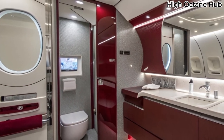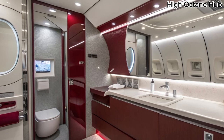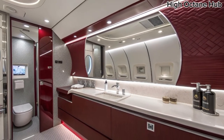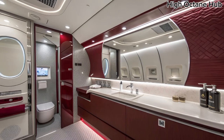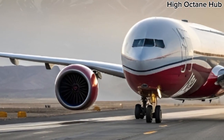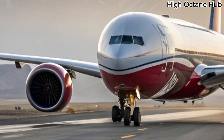The washroom facilities aboard the 777-9 have also received a futuristic makeover. Sleek surfaces, modern lighting, and touch-free controls make the experience sanitary, luxurious, and efficient, elevating even the smallest aspects of passenger comfort.